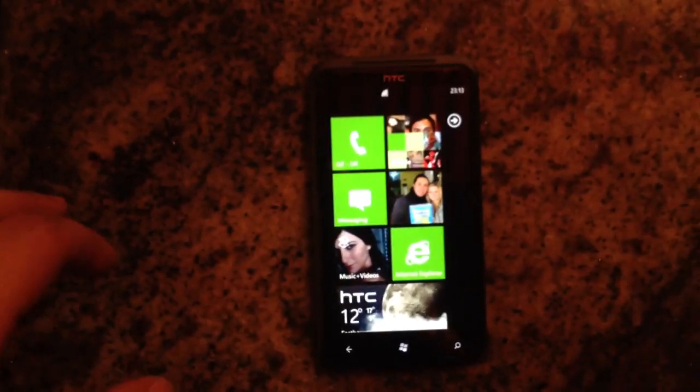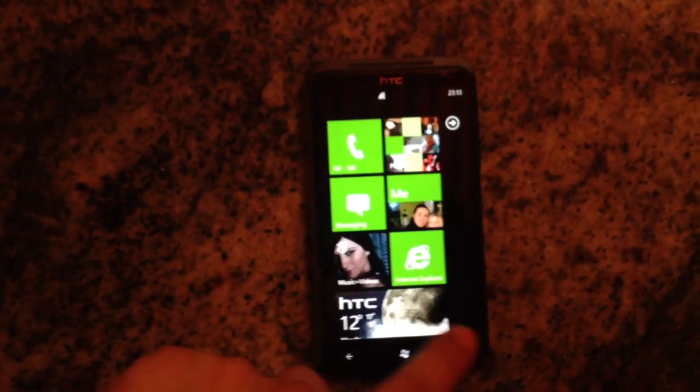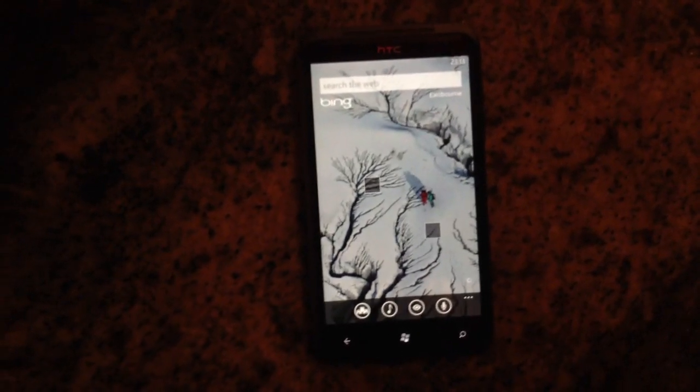Hey guys, GazeDice here. I'll show you now how the Windows Phone Bing functionality, which is very similar to Shazam, works. So here we go, we're in Bing, and now we play a song off my Mac.